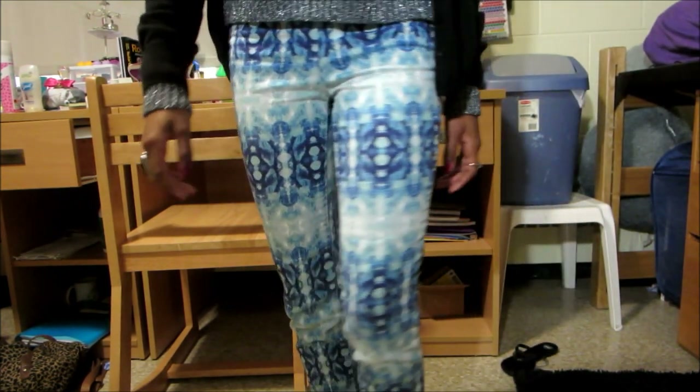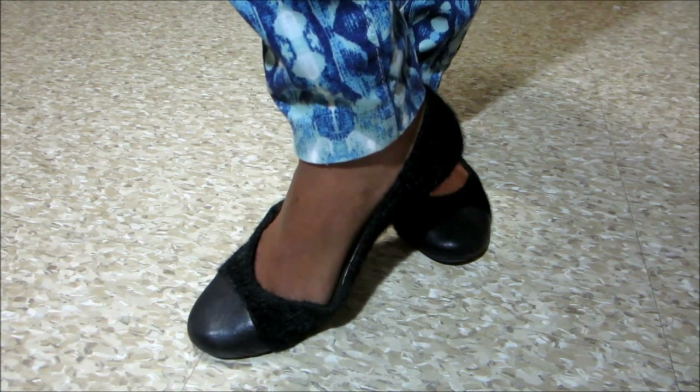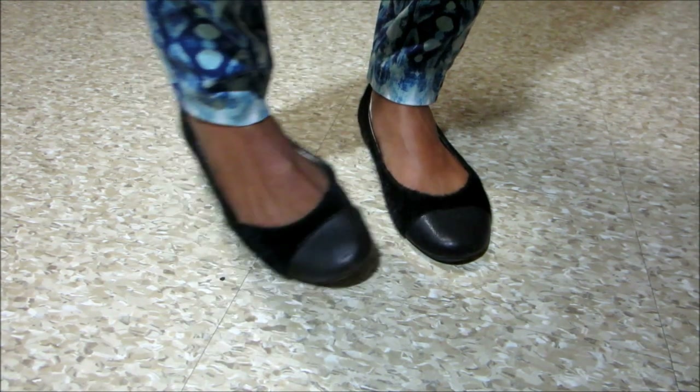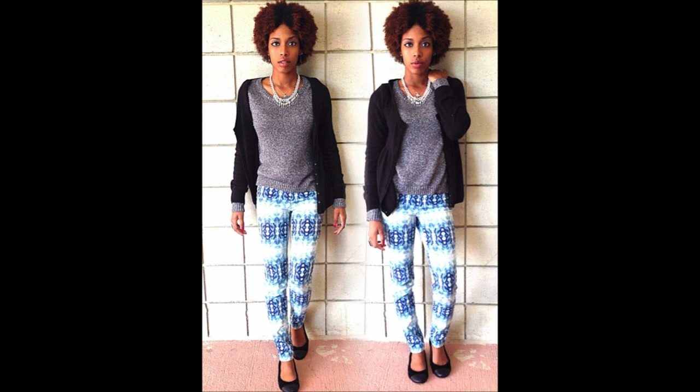And I'm wearing these fuzzy leather shoes from DSW. I believe I paid like $12 on sale for these, I absolutely love them. And that is the entire outfit.